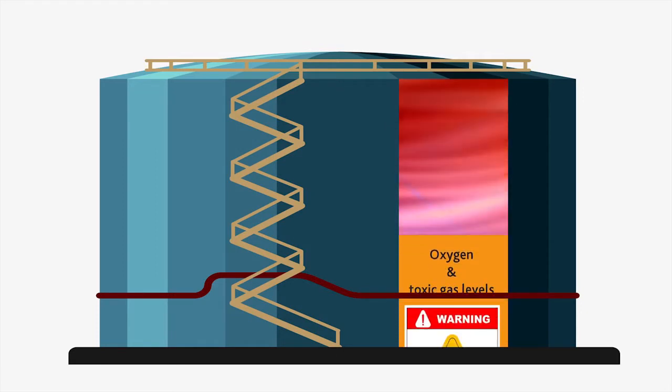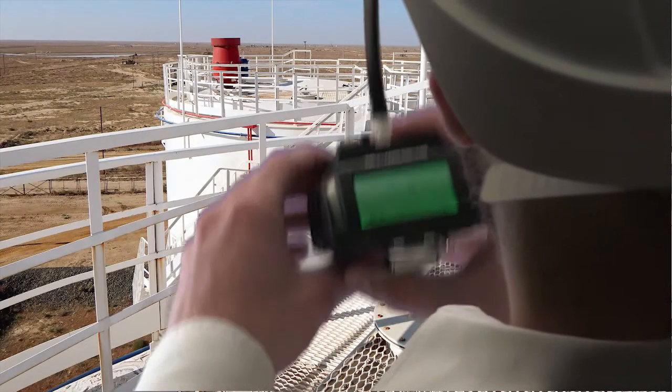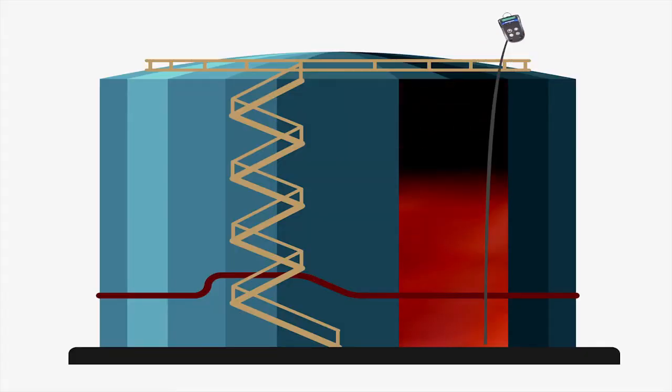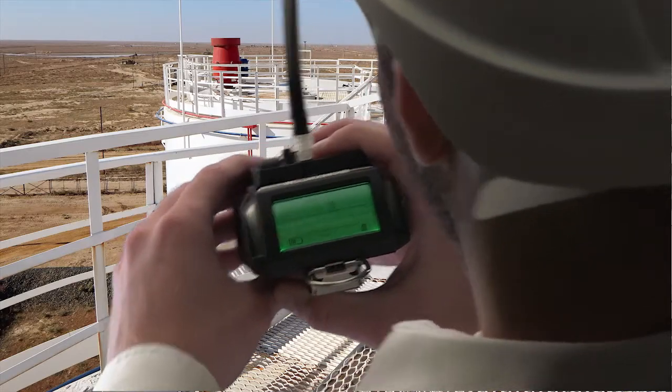In case other gases are a risk, GasProTK can also monitor oxygen and toxic gas levels. An integrated pump draws samples from lines up to 30 meters long, so tanks can be checked quickly.